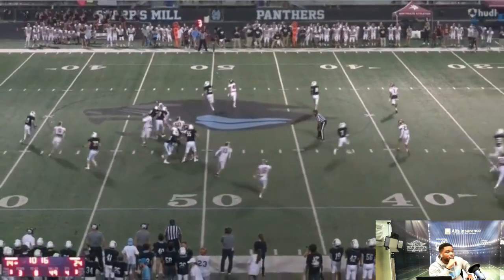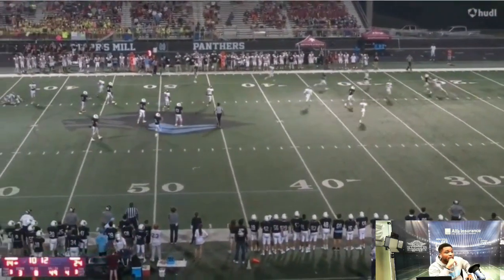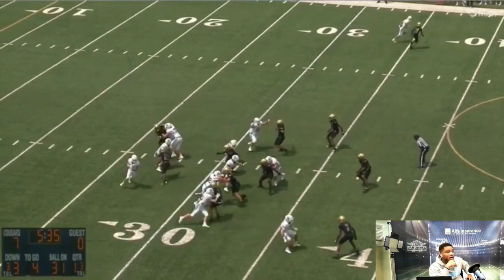Big third down right here — here's pressure, guys coming. He's gonna keep the play alive. Accurate throw, only where his receiver can get it. Good job under pressure — good pocket awareness so far.